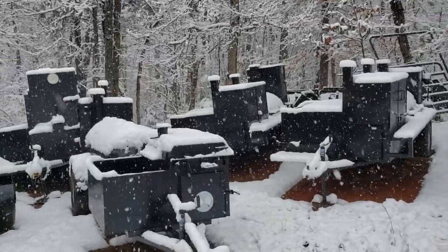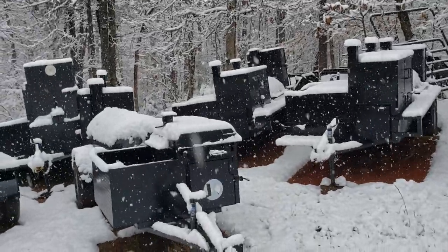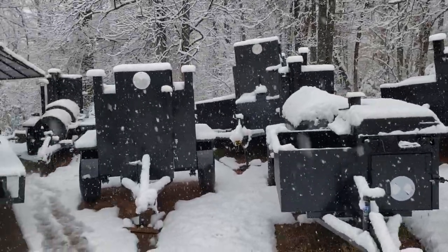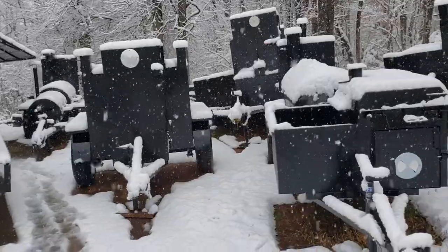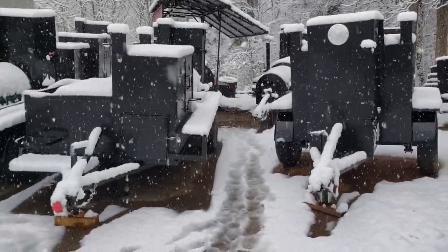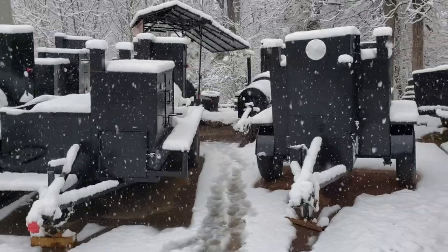Hey, it's Roland, Barbecue Smoker Pros, Brasselton, Georgia. We are in the official 2020 Atlanta snowstorm blizzard. If you live in Atlanta, you know what I'm saying — it is rare when we get three inches of snow.